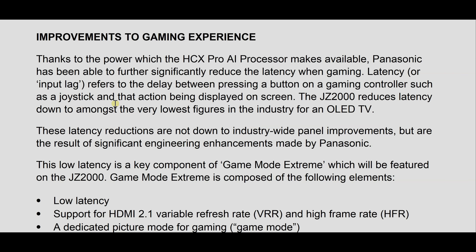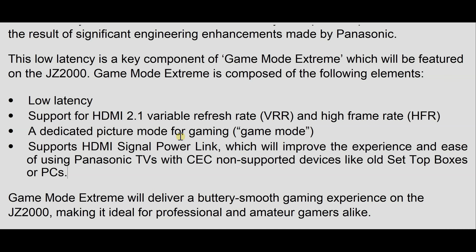Besides adding HDMI 2.1 gaming features, Panasonic has also worked hard to lower the input lag on the JZ2000, with the company claiming it will be lowered to the same level as class-leading competitors. Another quite intriguing feature mentioned in the press release concerning HDMI 2.1 support is something called HDMI signal powerlink, which apparently will provide better compatibility with older PCs and set-top boxes without CEC support.